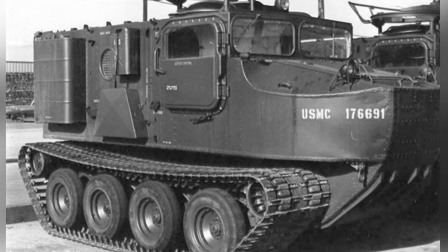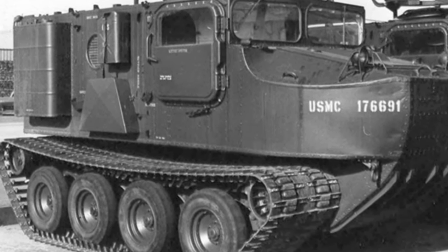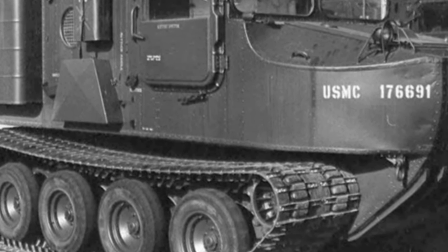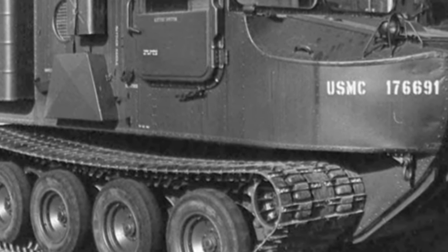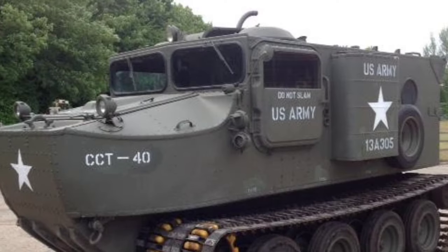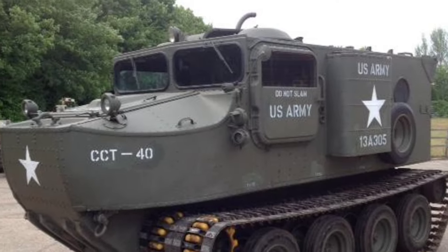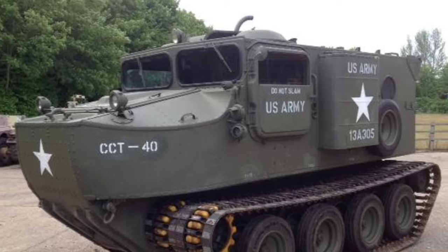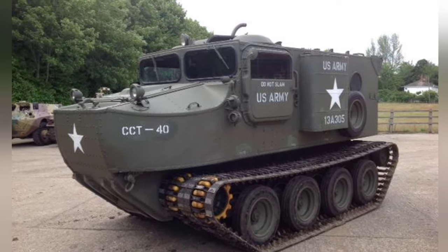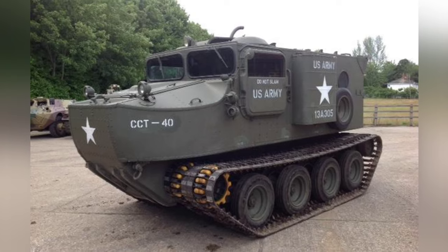The M76 amphibious transport vehicle weighed 1.5 tons, was 4.9 meters long, 2.5 meters wide, and 2.31 meters high, with a crew of two and capacity for eight passengers. Its maximum road speed was approximately 50 kilometers per hour, and its maximum water speed ranged from 7 to 10 kilometers per hour.